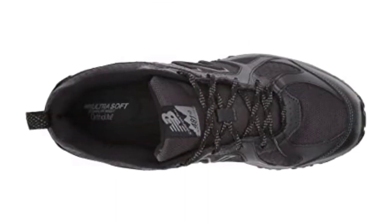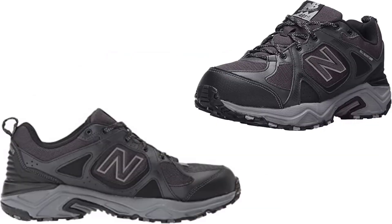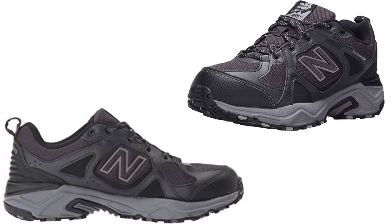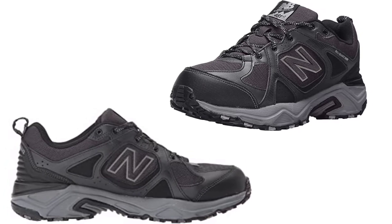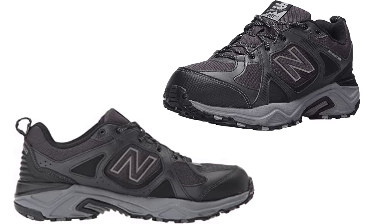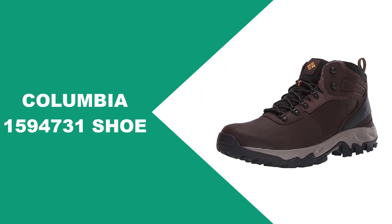The best feature of these shoes is the Cush+ technology found throughout them. This is New Balance's patented cushioning technology that is extremely lightweight while protecting your foot in key locations, ensuring you stay focused on your run rather than achy feet.